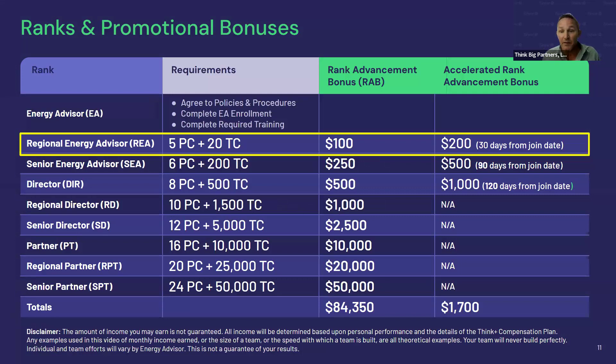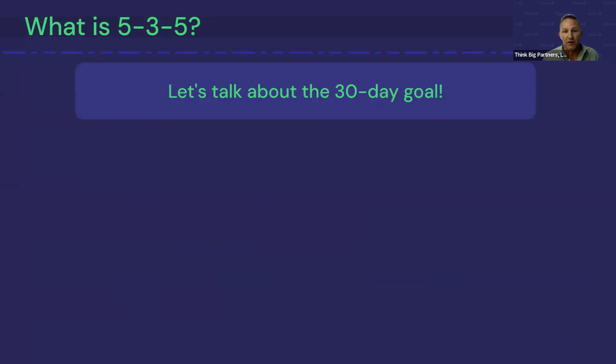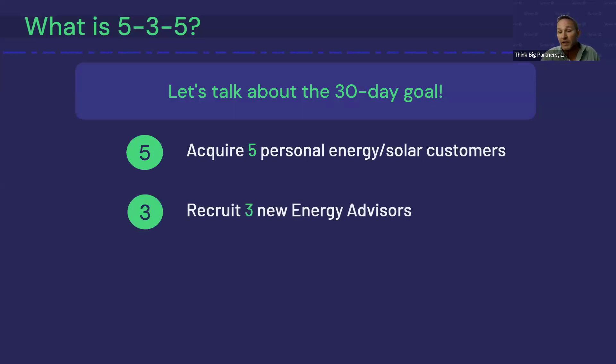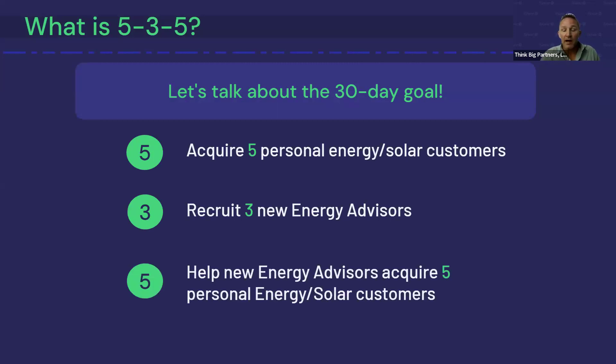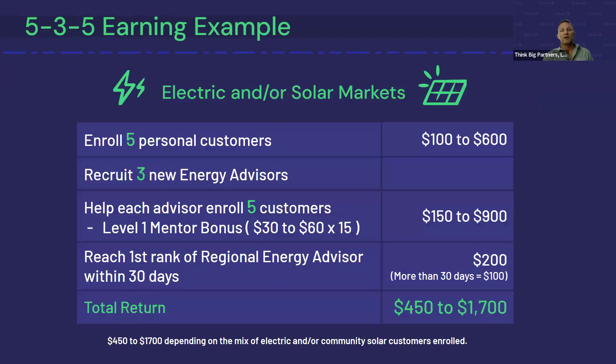The company rewards you for doing it quickly — if you do it in 30 days or less, they double that bonus and give you a $200 bonus. So the 535 means: in your first 30 days, set a goal to get five personal energy or solar customers, recruit three new Energy Advisors into your business, and then help those three new advisors get five personal customers each, giving you a total of 20 personal customer points and your first advancement to Regional Energy Advisor.